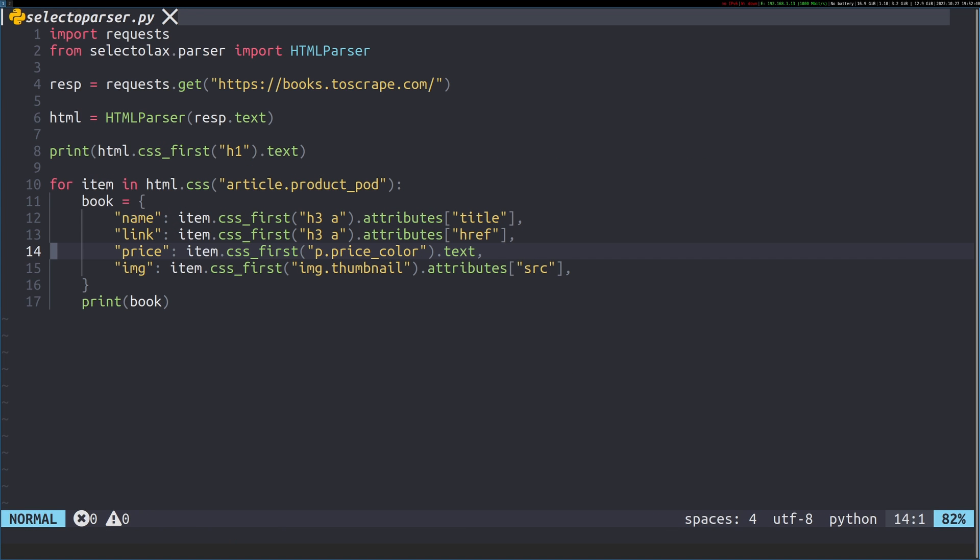I like the selector. I like the fact that it's pure CSS selectors and there's no extra fluff around it. CSS gives you the list, CSS_first gives you the individual element, dot attributes gets you the attributes, and dot text gets you the text. All very straightforward, super easy to use, and also pretty quick because it is CPython-based on that C package Modest.